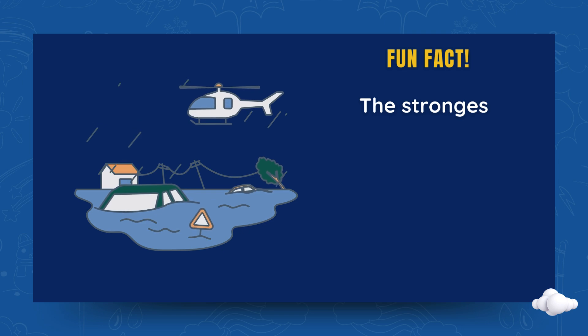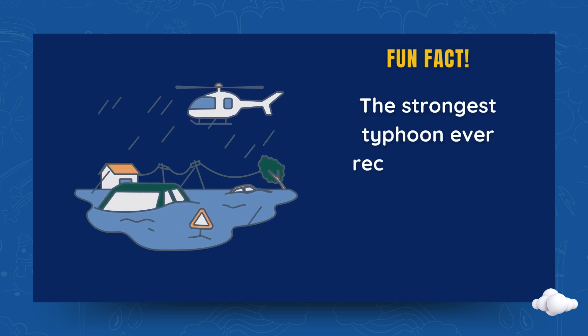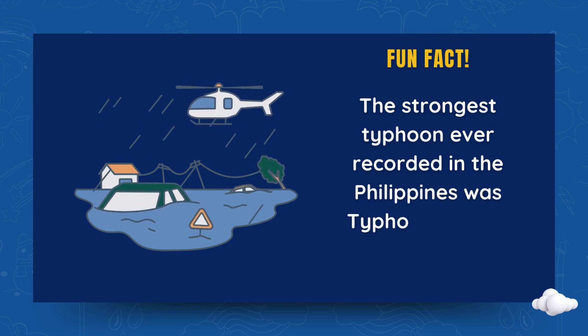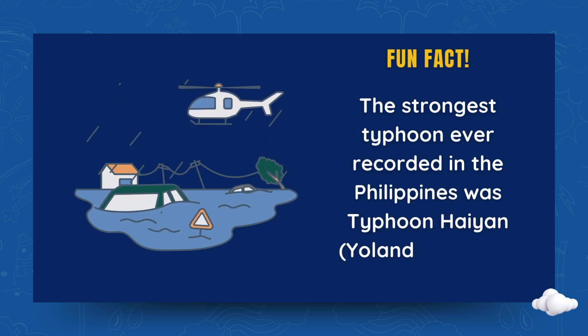Fun fact! The strongest typhoon ever recorded in the Philippines was Typhoon Haiyan, Yolanda, in 2013.